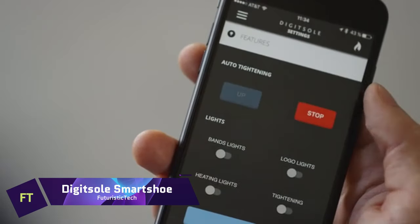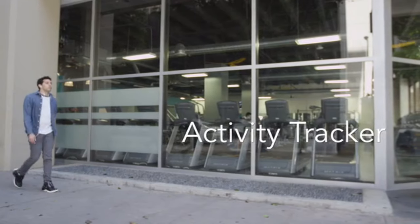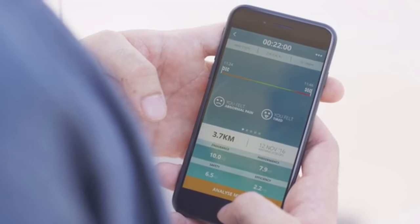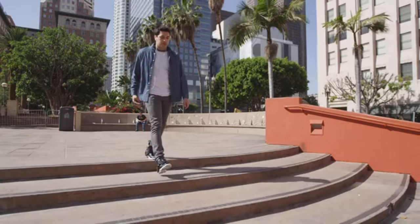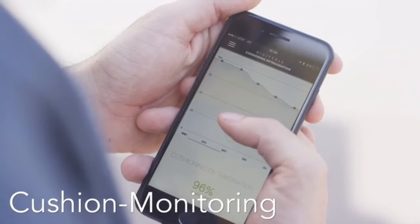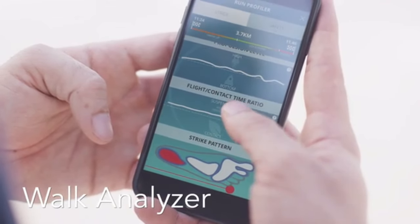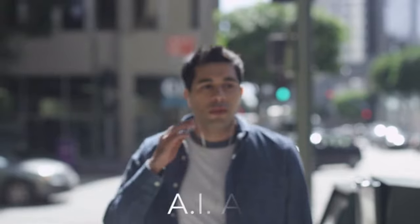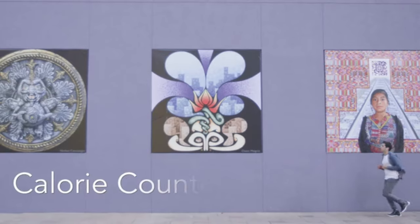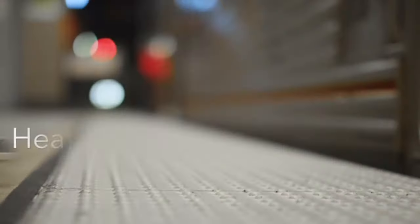Digitsoul Smart Shoe. Are you looking for a sneaker that can do more than just cover your feet? Introducing the Digitsoul Smart Shoe, the world's first intelligent sneaker that adapts to your needs and preferences. The Digitsoul Smart Shoe connects to your smartphone and lets you control various features with a simple tap. You can adjust the tightness, temperature and cushioning of your shoe, as well as track your steps, calories, distance and speed. The Digitsoul Smart Shoe is designed to provide you with optimal comfort, performance and health benefits.